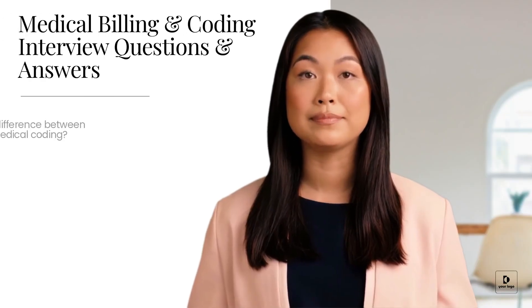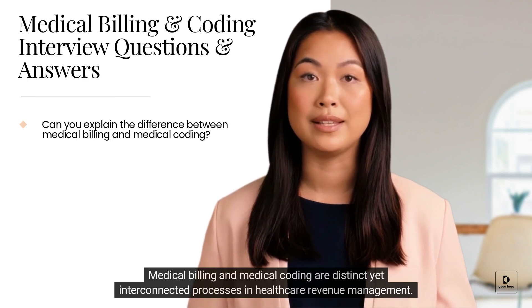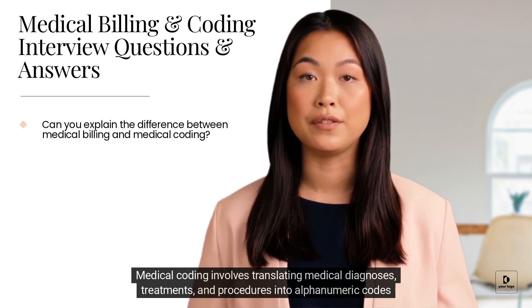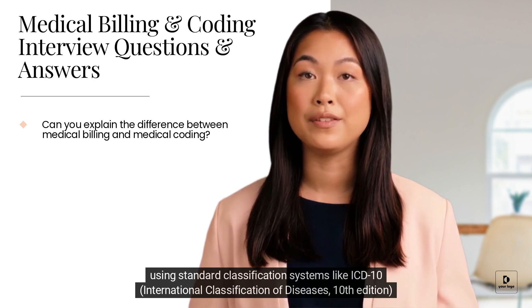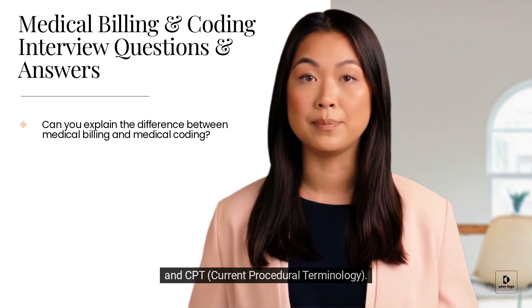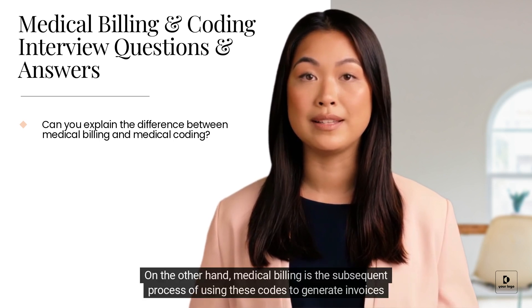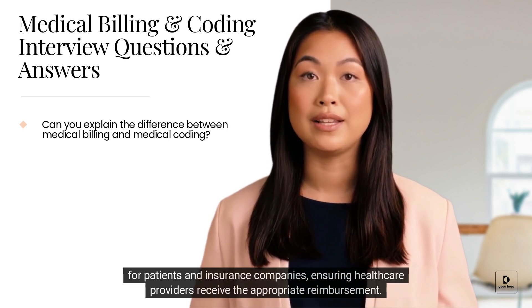Medical billing and medical coding are distinctive yet interconnected processes in healthcare revenue management. Medical coding involves translating medical diagnoses, treatments, and procedures into alphanumeric codes using standard classification systems like ICD-10 (International Classification of Diseases, 10th Edition) and CPT (Current Procedural Terminology). On the other hand, medical billing is the subsequent process of using these codes to generate invoices for patients and insurance companies, ensuring healthcare providers receive the appropriate reimbursement.